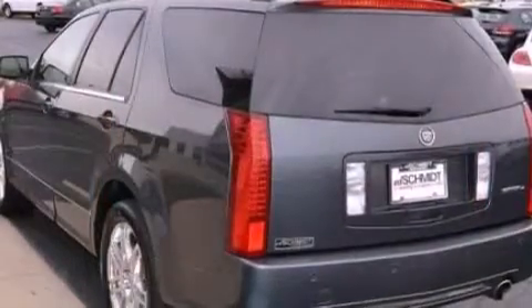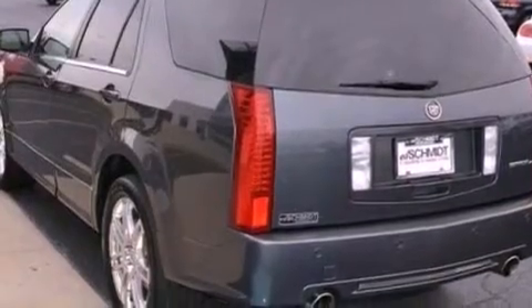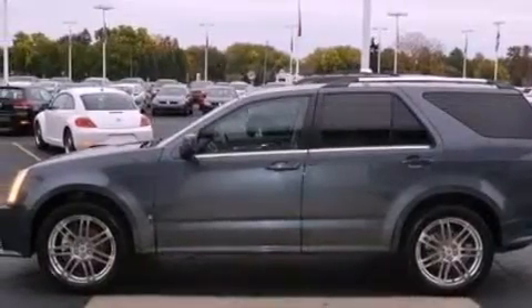Its top features include a power driver's seat, air conditioning with automatic climate control, a power rear liftgate, a premium sound system, and a leather-wrapped steering wheel.